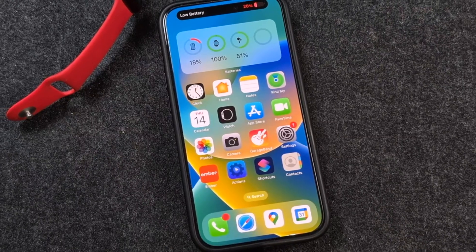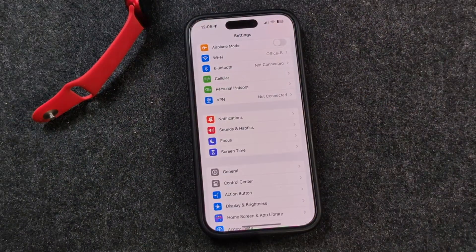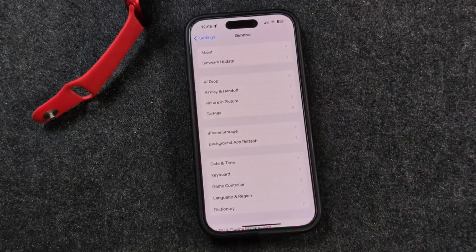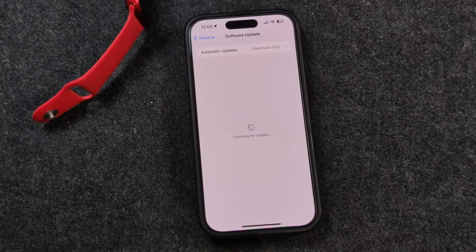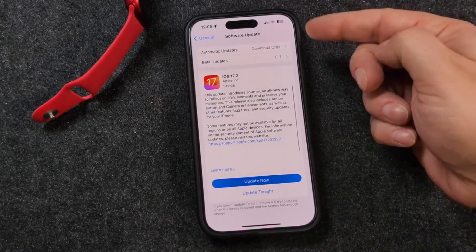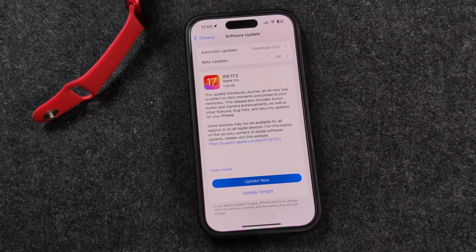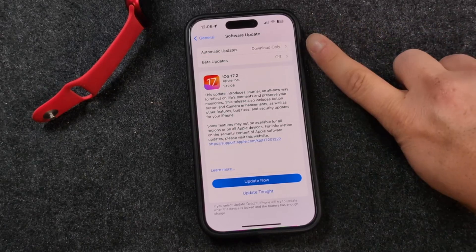Let's kick things off. We're going to open up our Settings application, we're going to run the update, and once it's updated you'll be able to get the Journals app. So we'll tap on General, then tap on Software Update. Depending on how you have your updates set up, it may download them only, or it may have already requested to install. I just have them downloaded only.